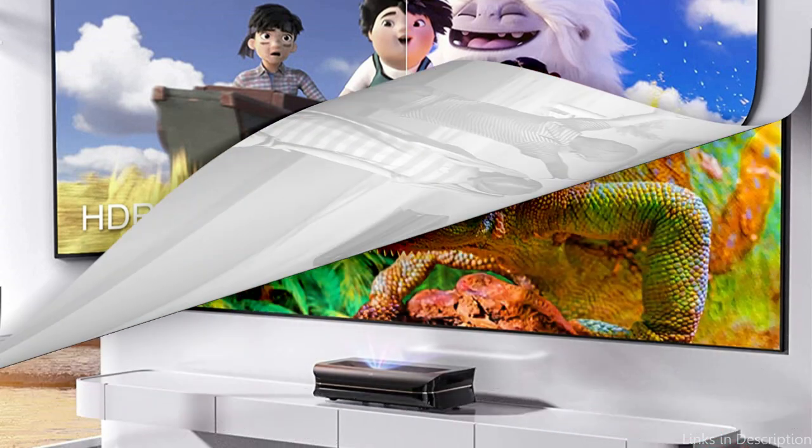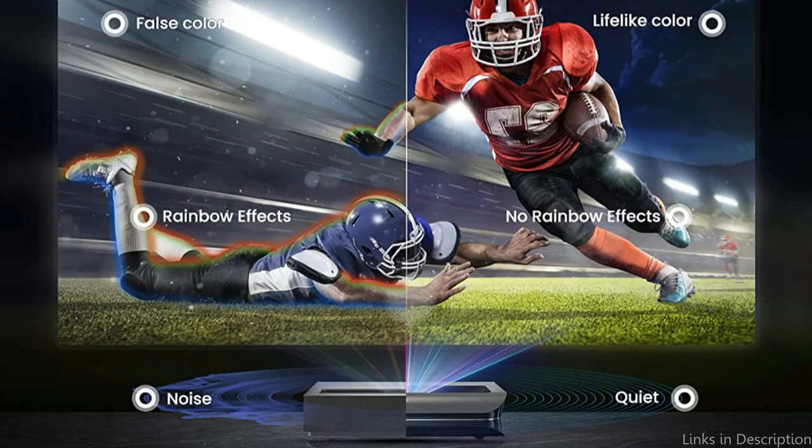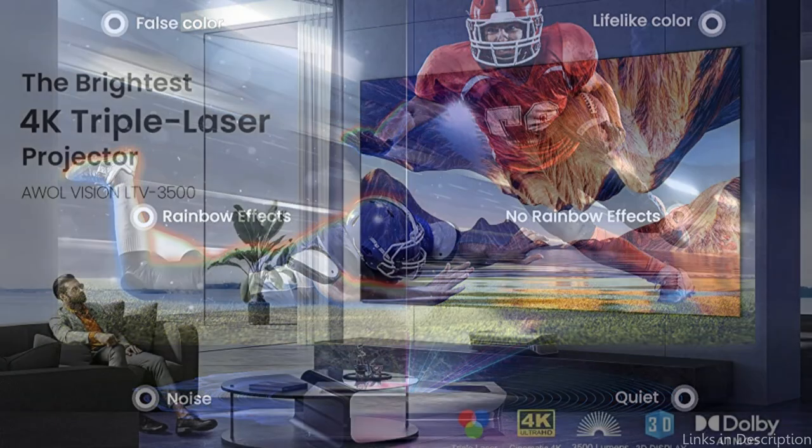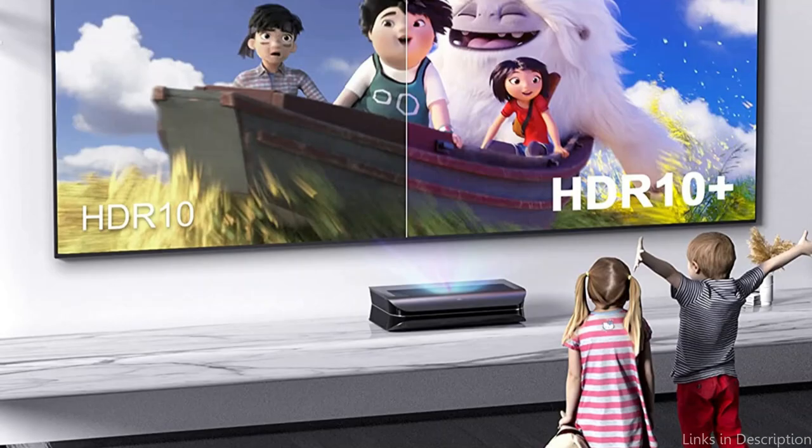However, the LTV's user-friendly interface really differentiates it from competing projectors on the market. You'll be up and running in no time thanks to the simple menu system and simple remote control. The AWOLVision LTV is definitely worth looking into if you're looking for a premium 3D projector that offers outstanding image quality and a wonderful user experience.